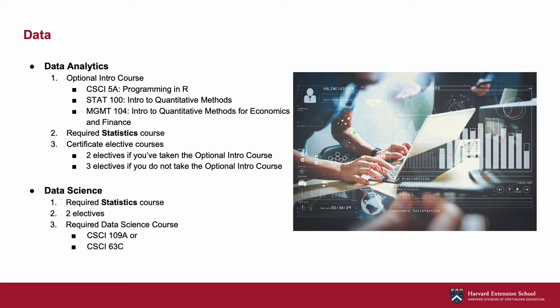In the data science graduate certificate, you will derive predictive insights by applying advanced statistics, modeling, and programming skills. This certificate assumes a solid working foundation in statistics and Python. We recommend students begin with the required statistics course, followed by two electives, and then the required course of CSCI 109-A or 63-C. Even though they have "intro" in the title, for most people these courses should be taken last.